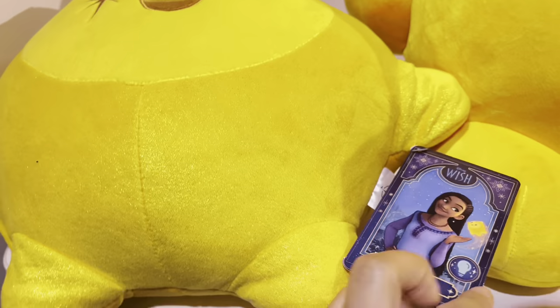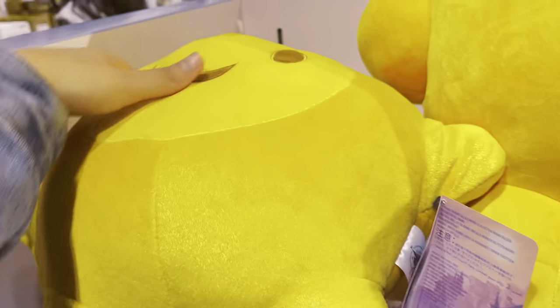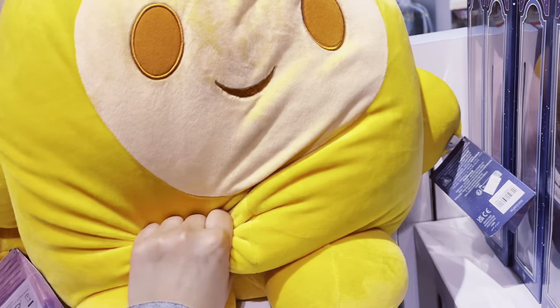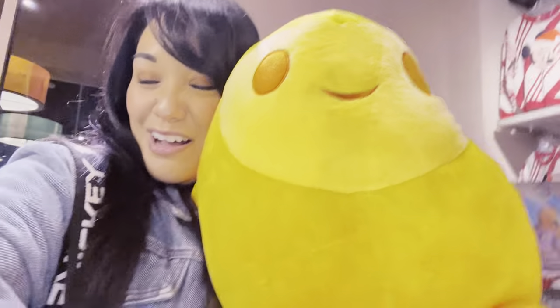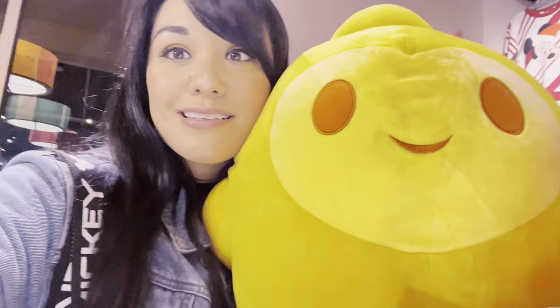I saw the cutest plushie — it's a cute little star from Wish. Oh my goodness. Does he light up? There's a button but I'm not sure what it does. This cozy plushie version is priced at $39.99. It's so comfy — like a cute little pillow. I'm trying hard not to take this home but he is so cute!